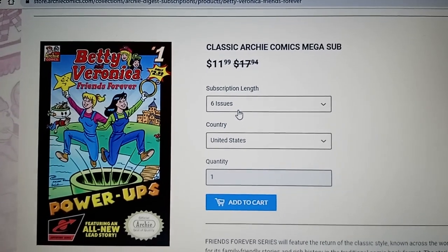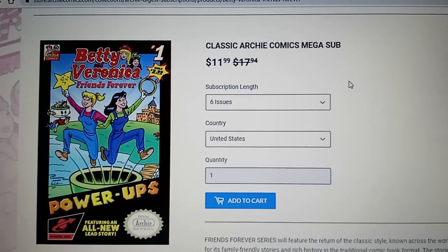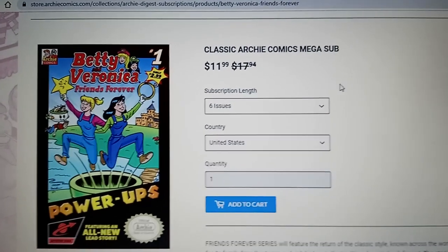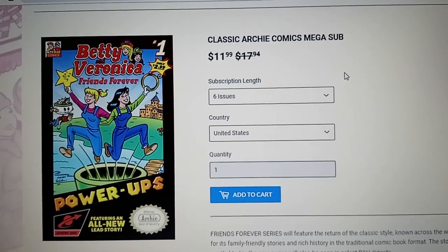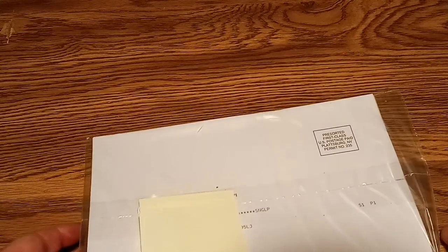So I was curious, how are these going to look when they come in the mail? Are they going to be all destroyed? Why aren't more people doing this? So let's take a look and see how the issue looks. This just arrived in my mailbox today.